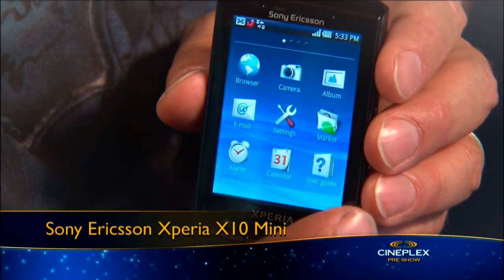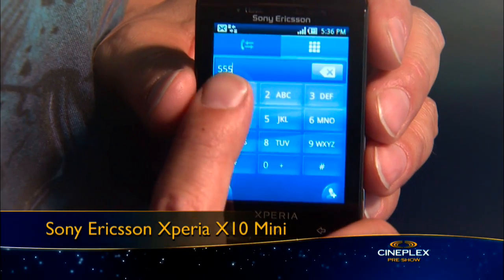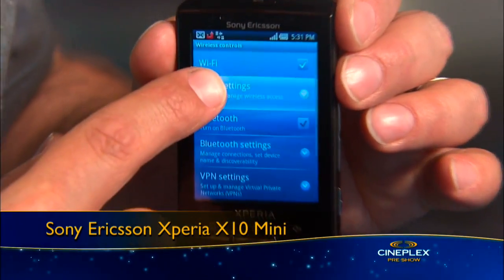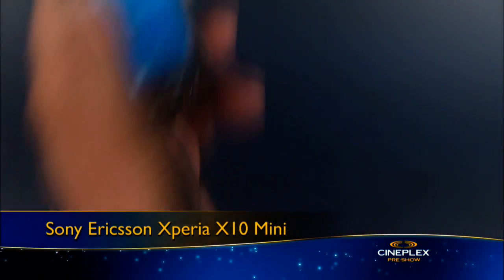Next up, the world's smallest Android smartphone. The Sony Ericsson Xperia X10 Mini is mini indeed, with its 2.5-inch touchscreen, 5-megapixel camera, Bluetooth, Wi-Fi, and support for downloadable apps from the Android market. And yes, it makes phone calls too.